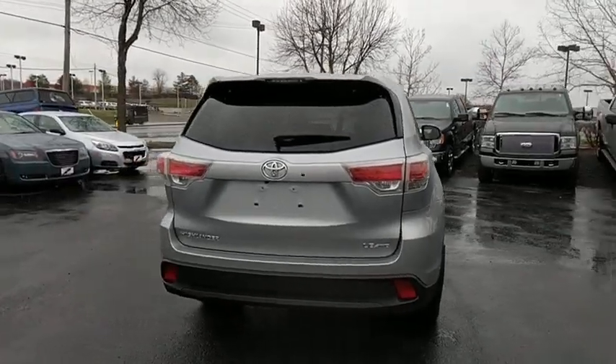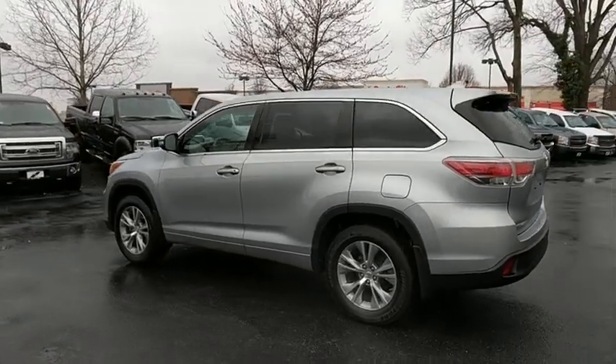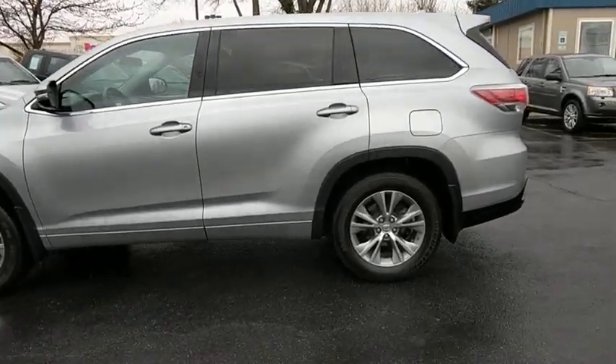This vehicle has less than 75,000 miles. Here are some of this vehicle's great options: traction control, dual airbags, power steering, alloy wheels, four-wheel disc brakes, CD player.